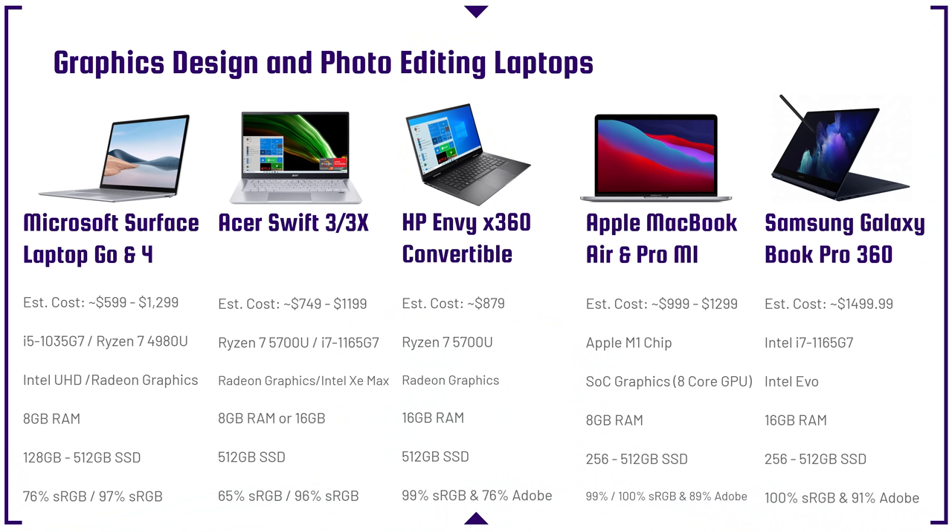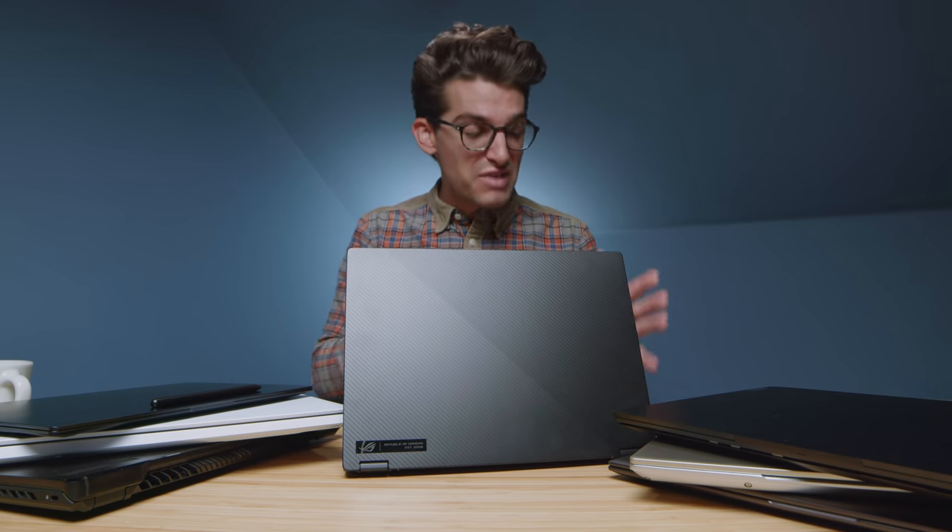We're going to start in the graphic design and photo editing category from the lower end of the budget, and then move up into video editing and then premium video editing laptops. I have reviewed or previously possessed in my studio 90% of these laptops, and I actually have full reviews of them you can check out over on my channel.